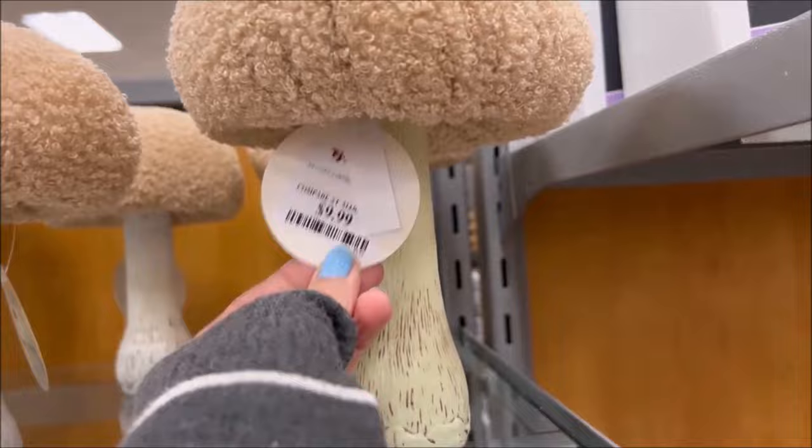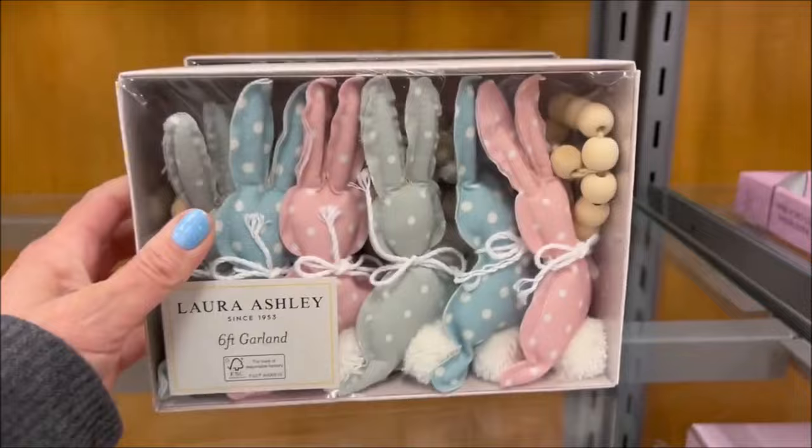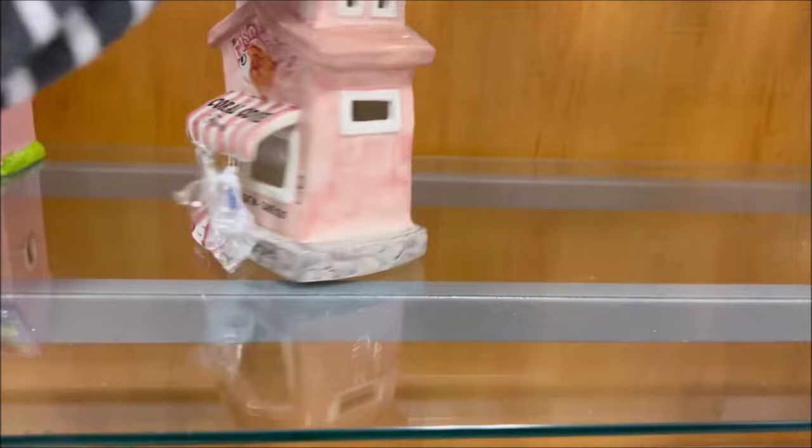They have a little bit of Easter stuff — not a lot out, but I'm really digging the mushrooms this year. This is $9.99 — cute decorations in different sizes and colors. They have bunny garland in pastel colors for $12.99. Over there they have like a bunch of carrots for $6.99 — pretty cute. And they have this little house where you can put a candle in — it's $16.99, a little fun Easter house.